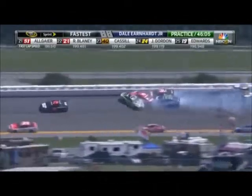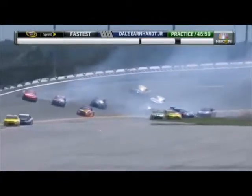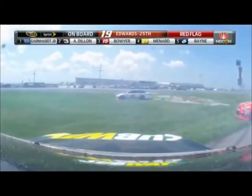We've got cars on the track already involved. It's Kyle Busch, the 16 of Greg Biffle's involved. Looks like Denny Hamlin in the 11. And this is exactly what you didn't want to see as a crew chief — cars getting torn up. These are their primary cars.